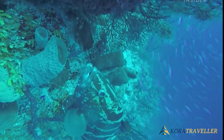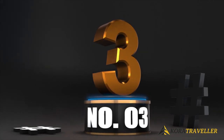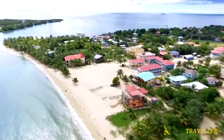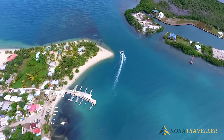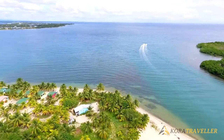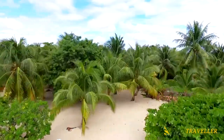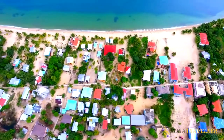Number three: Placencia Peninsula. Placencia is a well-known fishing community and beach resort located at the tip of a 26-kilometer-long sandy peninsula. Visitors flock here to soak up the sun on some of Belize's greatest beaches, enjoy top-notch dining options, fish, kayak the lagoon, or dive and snorkel in the Silk Cayes Marine Reserve. There are brightly colored clapboard homes perched on stilts lining the village's winding concrete walkway.